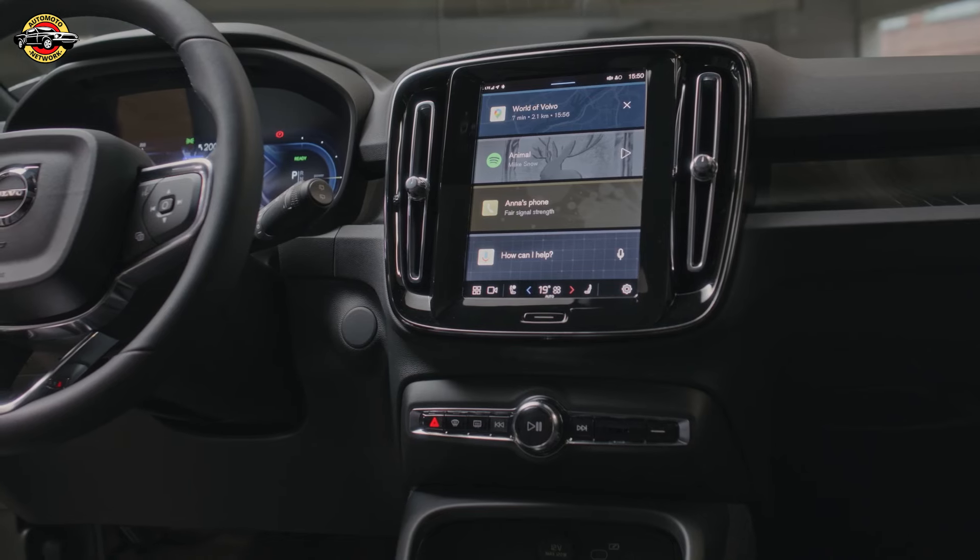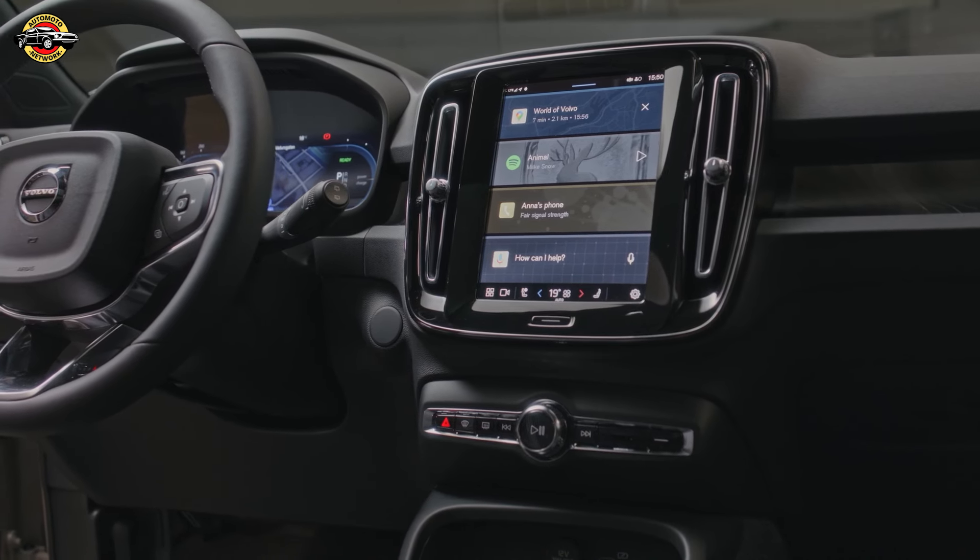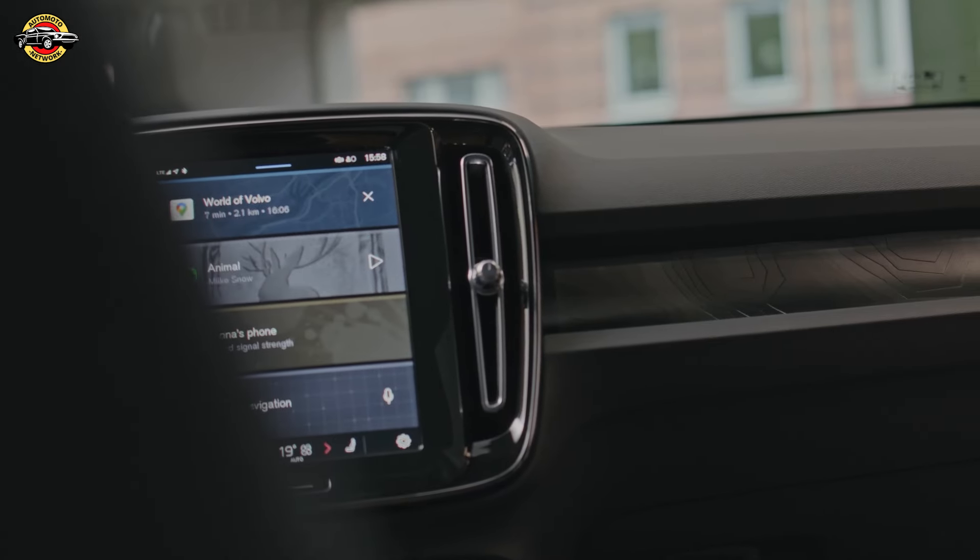Inside, the EC40 offers a high-quality, leather-free interior, demonstrating Volvo's commitment to sustainability without compromising luxury.